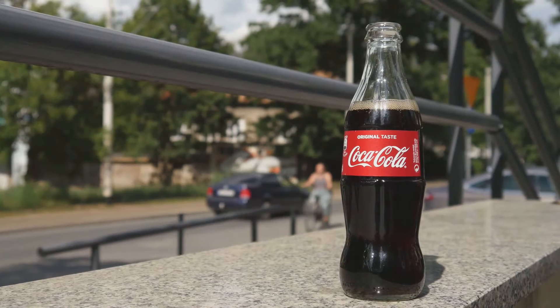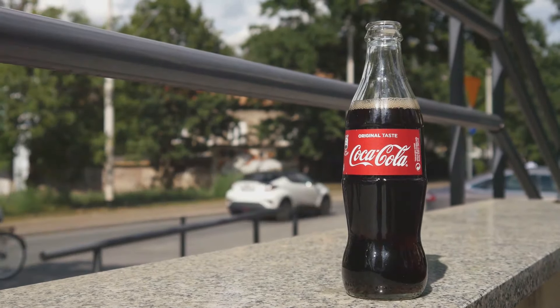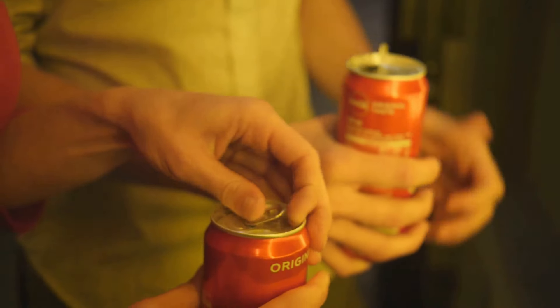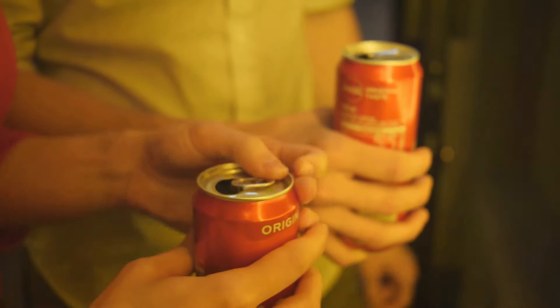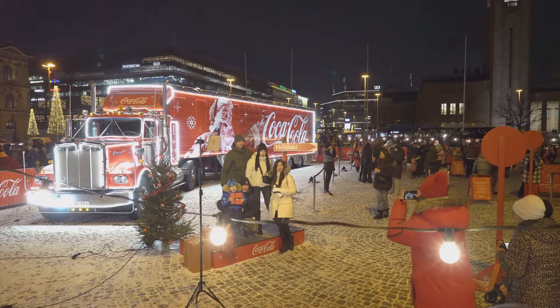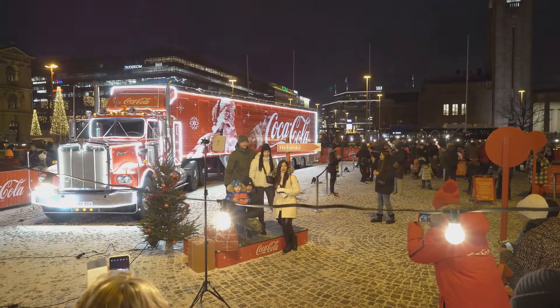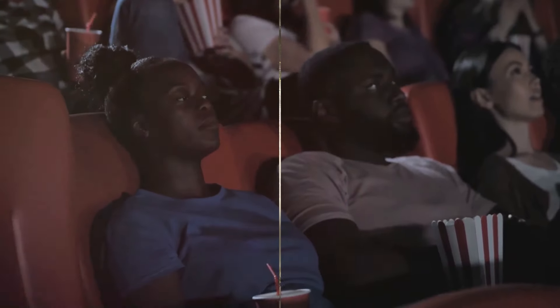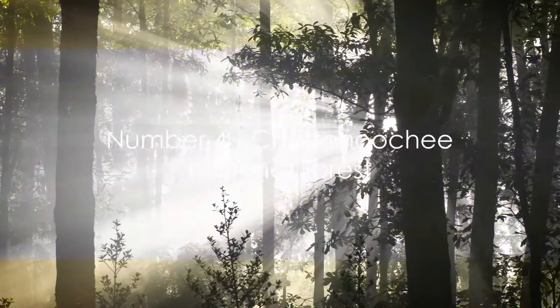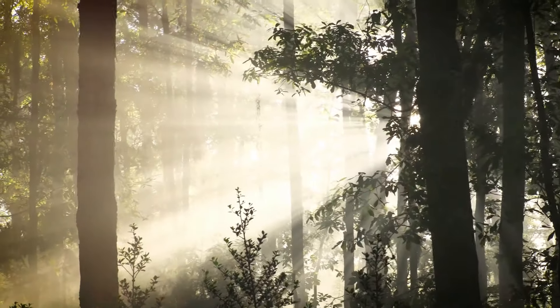Perhaps the most exciting part is the tasting room, where you can sample over 100 different Coca-Cola drinks from around the world — a global soft drink adventure right in the heart of Georgia. Whether you're a cola connoisseur or just looking for a fun way to spend an afternoon, the World of Coca-Cola offers a refreshing journey through the history of an iconic brand.